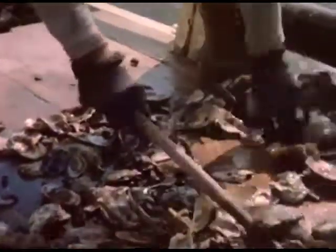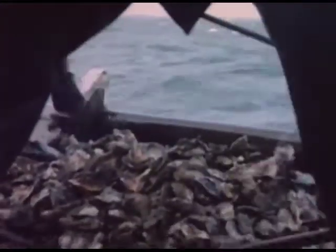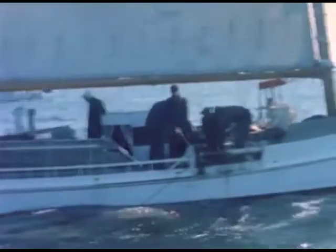When the oysters are plentiful and the market is good, the living is good. The marketable oysters are culled out and the rest shoveled back. Slowly the day's catch grows. Some days at the beginning of the season, on a good rock, a boat can catch five bushels each lick.